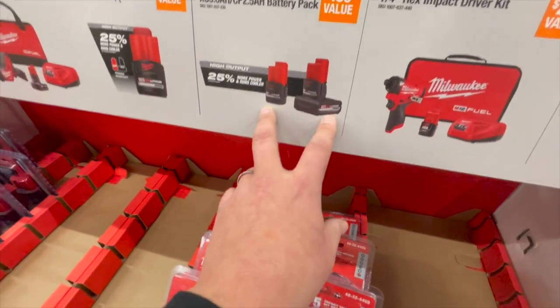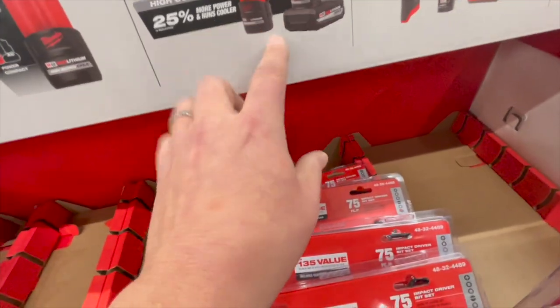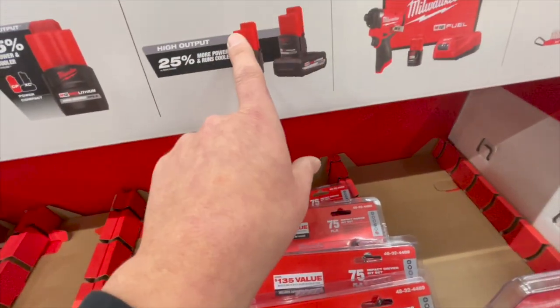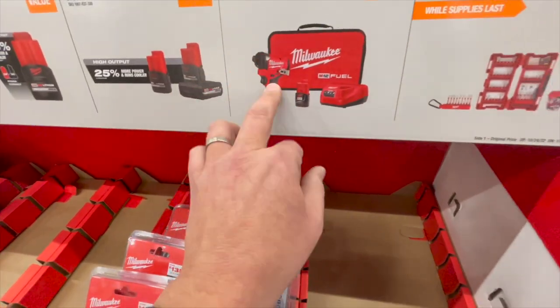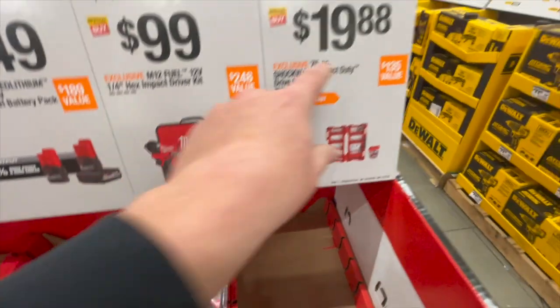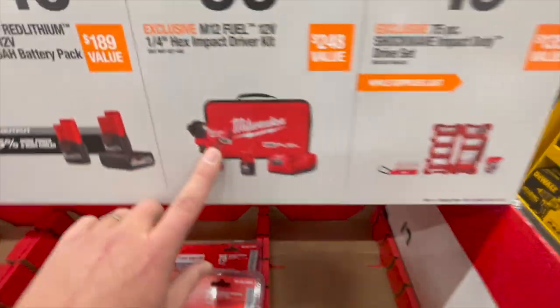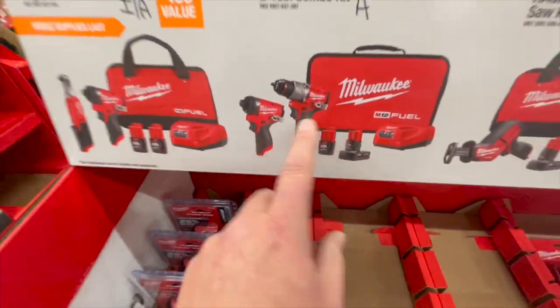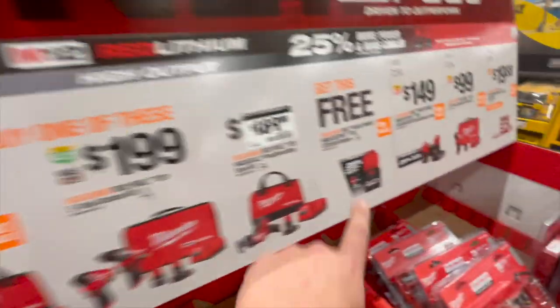$149 gets you the new 5 amp-hour battery and 2.5 amp-hour high-output batteries for the M12. Or $100 for the M12 Gen 3 kit with a 2 amp-hour battery, charger, and bag. The 1988 75-piece Shockwave impact-duty drive set — fantastic tool. So is that hammer drill. All these are fantastic tools to have, and don't forget your free battery.